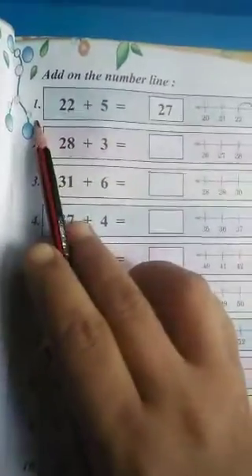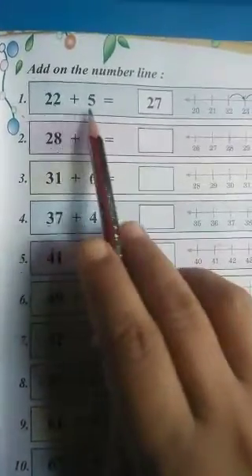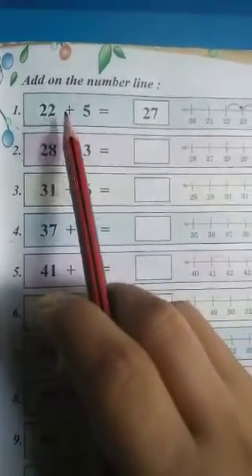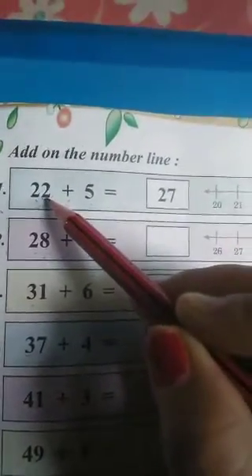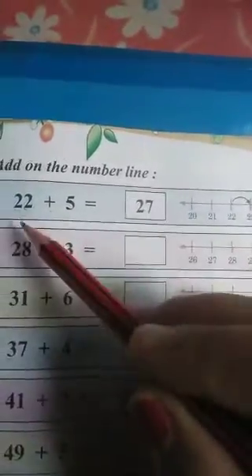So, you can see number 1: 22 plus 5. 22 plus 5 equals to 27. Let's see — you can see the number line here. We have the number 22. So, where is the number 22? Here. So, we will keep our pencil here at 22. Because we have the number 22 here.